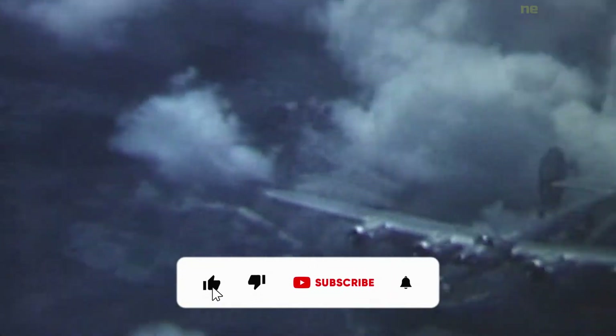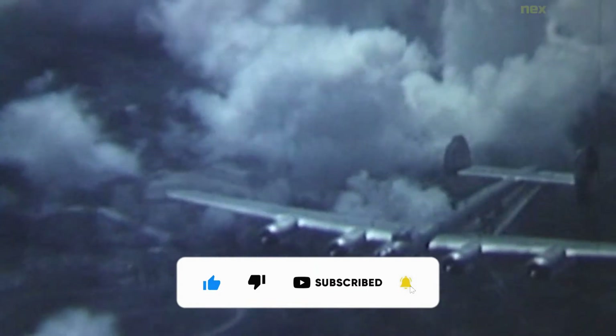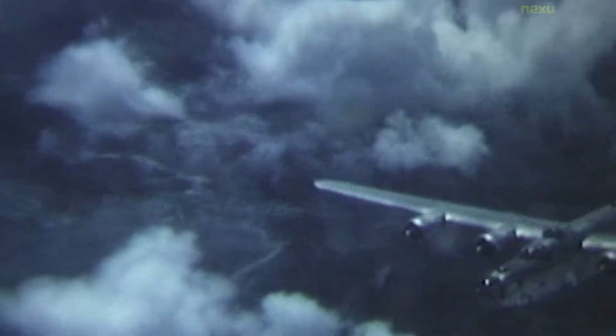The Consolidated B-24 Liberator is an American heavy bomber designed by Consolidated Aircraft of San Diego, California. The wing gave the Liberator a high cruise speed, long range, and the ability to carry a heavy bomb load.